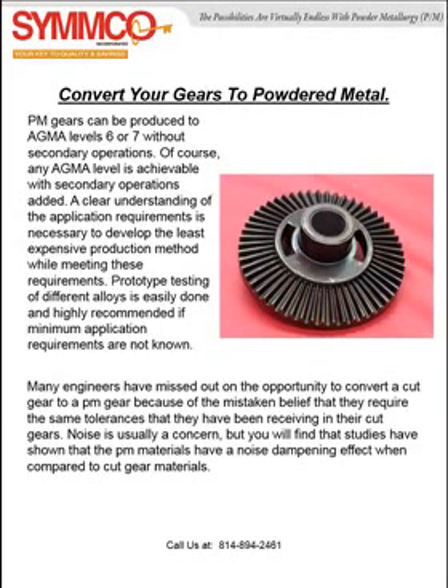Some believe that noise is usually a concern when converting to powdered metal. But studies have shown that the powdered metal materials actually have a noise dampening effect when compared to cut gear materials.